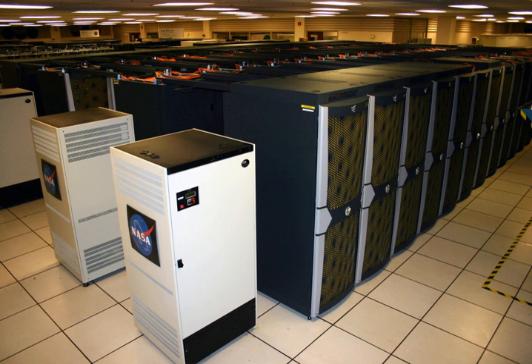Built in 2008 and named for the Pleiades Open Star Cluster, the supercomputer debuted as the third most powerful supercomputer in the world at 487 teraflops.